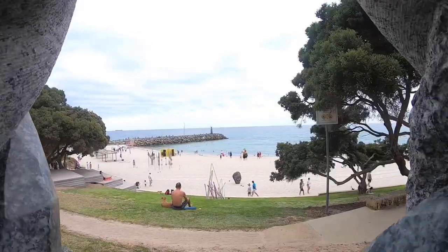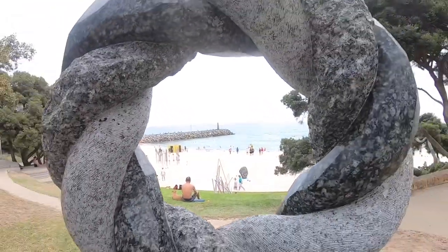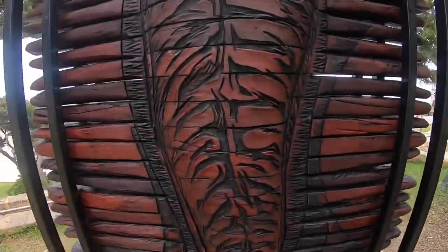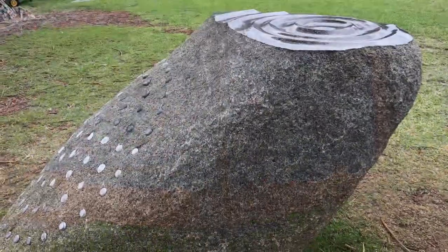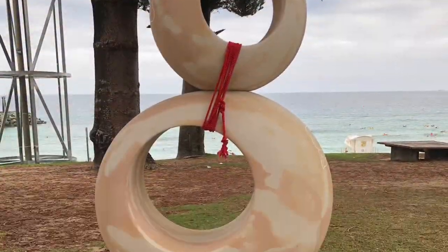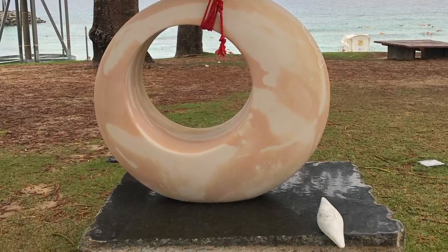The sculptures are placed on a coastal walk between Bondi to Tamarama. This free public event has been held since 1997 and is the largest annual sculpture exhibition in the world. David Hanley was the founder of Sculptures by the Sea.